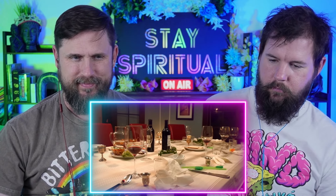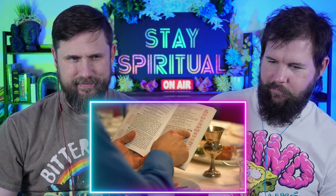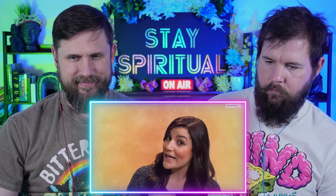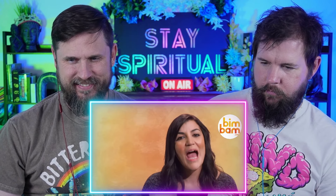Just being honest, a lot of seders peter out here with tired kids and matzah-kugel-induced food comas. But at a full seder, you continue with birkat ha-mazon — the grace after meals — followed by opening the door for Elijah, a special set of songs of praise called hallel, more wine, and the famous closeout 'next year in Jerusalem.' Two popular bonus songs are Echad Mi Yodea and Chad Gadya. Outside of Israel, traditional Jews celebrate two nights of seders. Chag Kasher V'Sameach — Happy Passover.